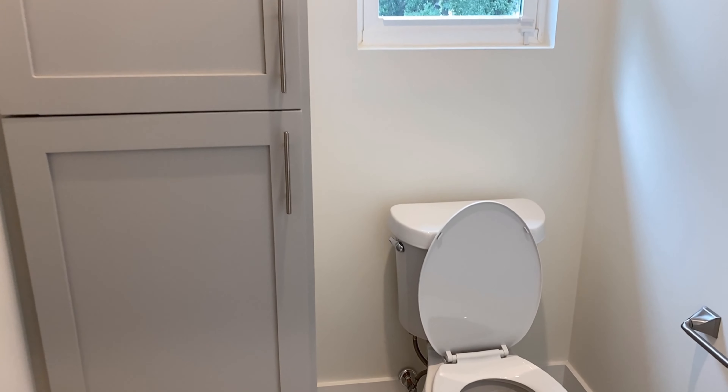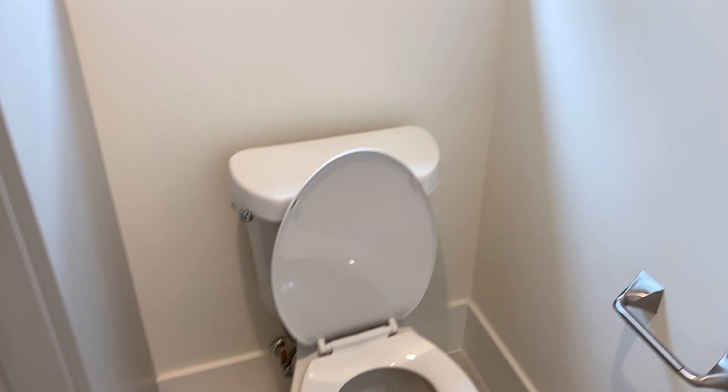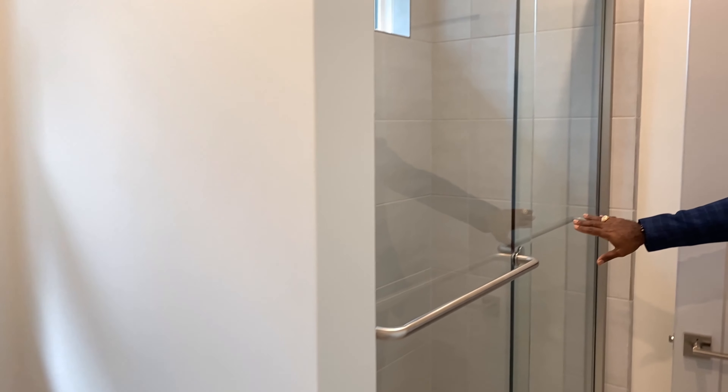This is a new construction home, so we're going to be pointing out some of the great things that come along with new construction. One of which I'd like to start with is this beautiful dining area — take a look at this.